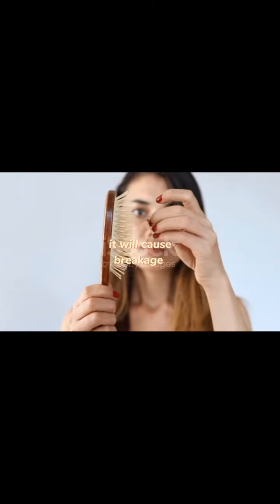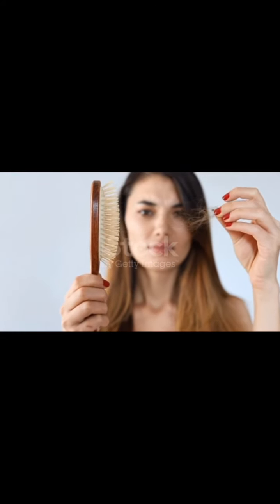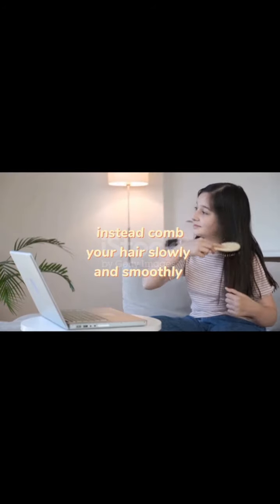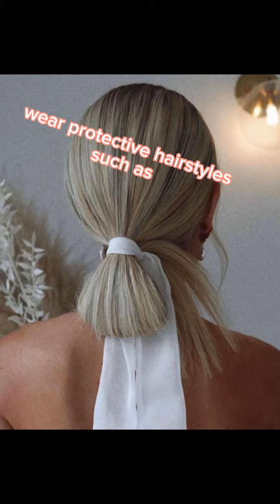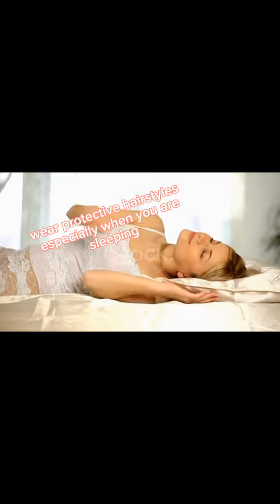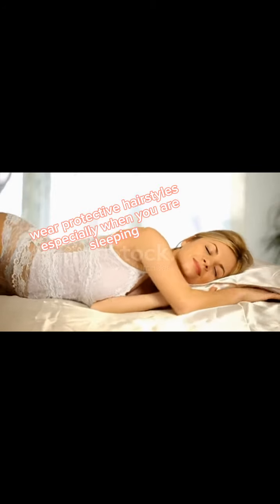Never comb your hair aggressively — it will cause breakage. Instead, comb your hair slowly and smoothly. Wear protective hairstyles such as braids and low buns, especially when you are sleeping.